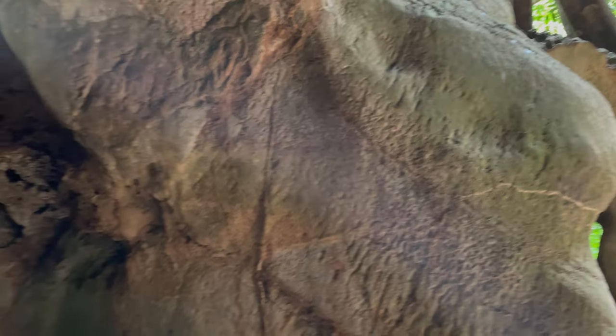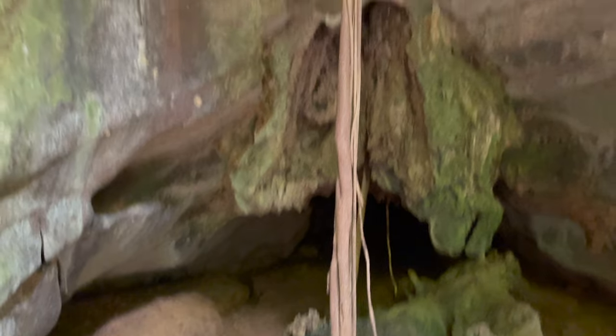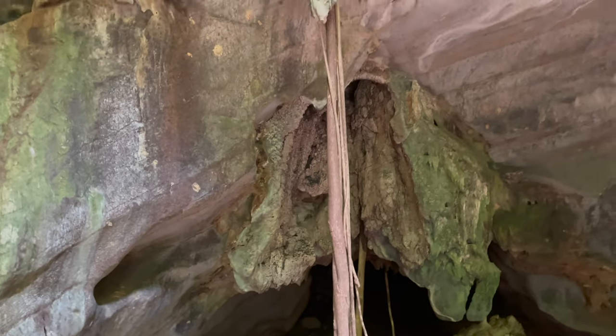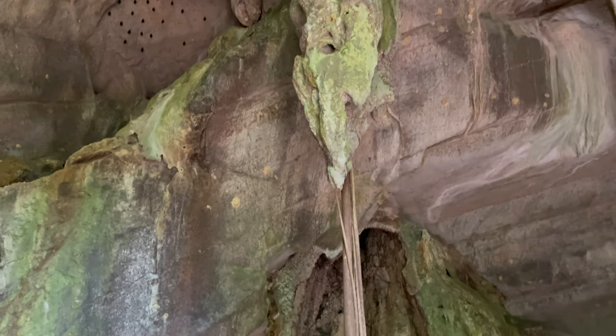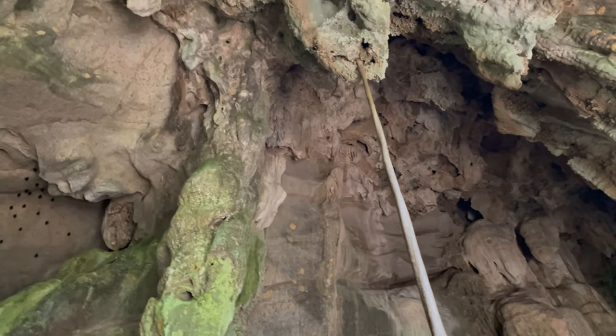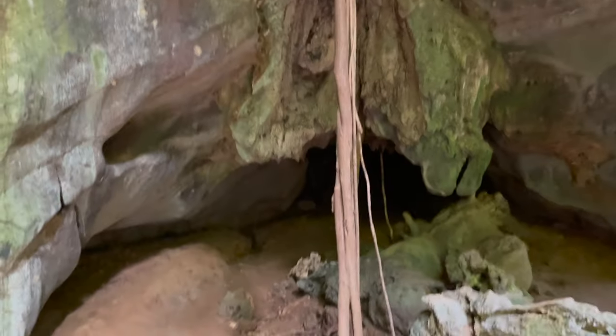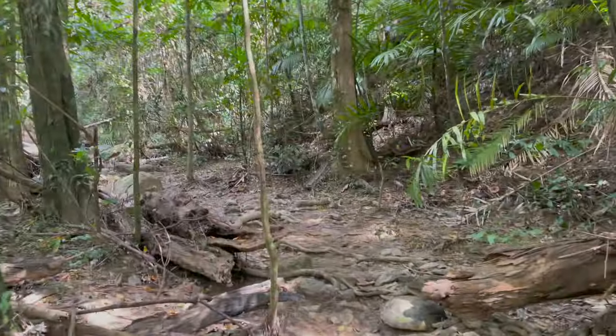It could be limestone — look at that. Look at this stalactite that has formed from water dripping down that tree root. There's another one there — look at that, that's awesome! How many thousands of years? Incredible.